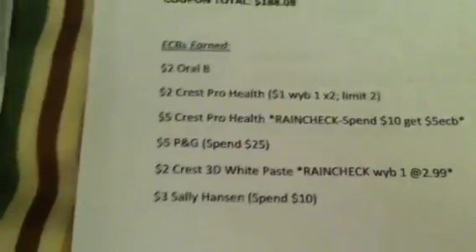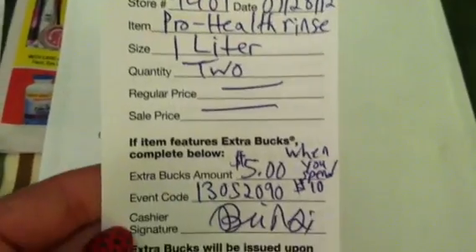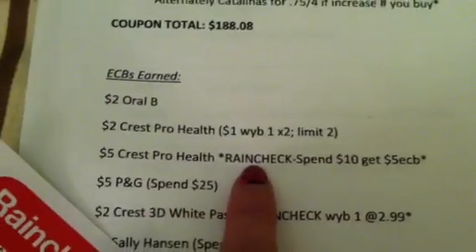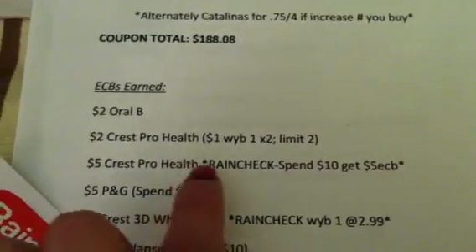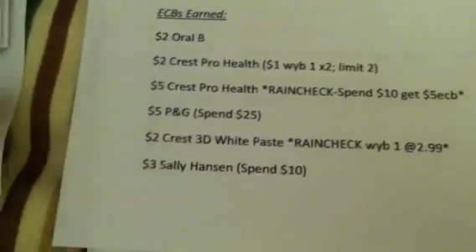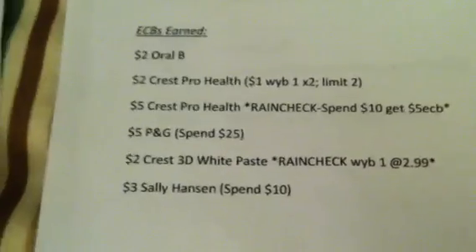Now, if you have the rain check for the Crest ProHealth Rinse — which was no particular price, but it's spend $10, get $5 back — if you use your rain check, you'll also get another $5 back because two of the Crest ProHealth at $4.99 equals $9.98. If you don't have the rain check, that's totally okay. This is still a moneymaker. I'm going to show you at the end the difference between having rain checks and not having rain checks and what your ECBs are going to be.